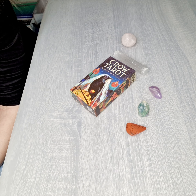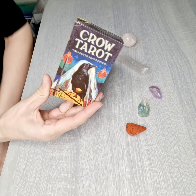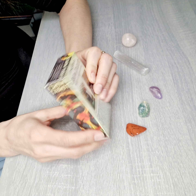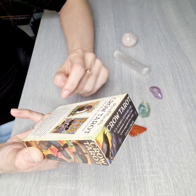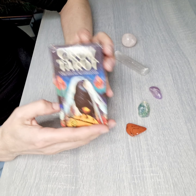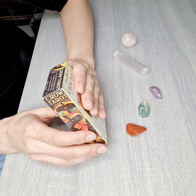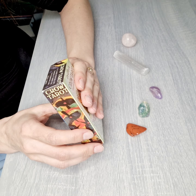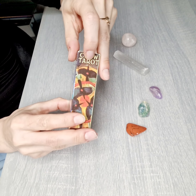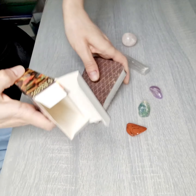Crow Tarot was created by MG Kulisano. It comes in a standard cardboard box packaging with a 78-card tarot deck, and as I'm checking now, it's printed by the company Game Systems from the USA. Let's jump to the cards and see how they look.